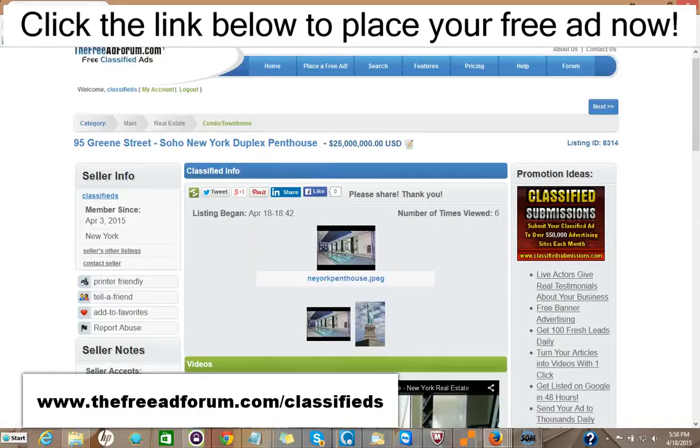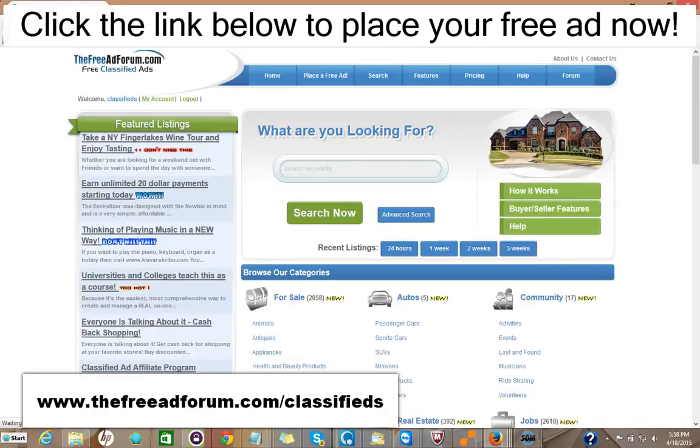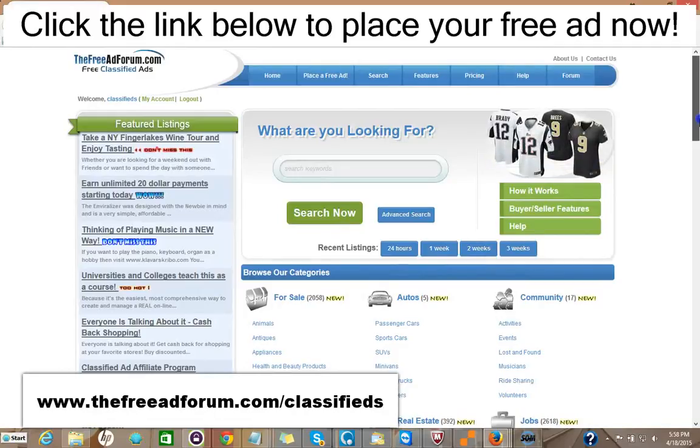So for $5, you can have your ad featured on the front page of our website. And in addition, if you want to spend another $5 — we're getting expensive now, $15 — you can have your ad featured at the top of the real estate section. And also for $5, you can have your ad stay on our whole site for an entire year.